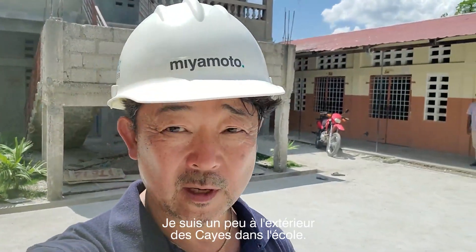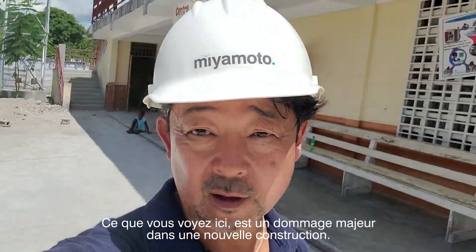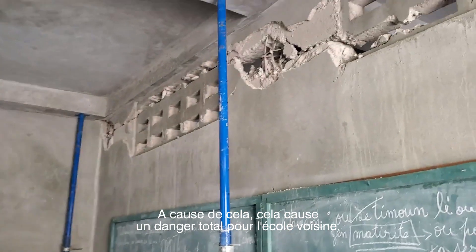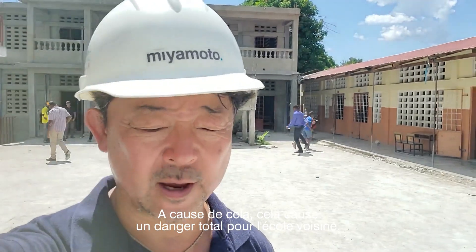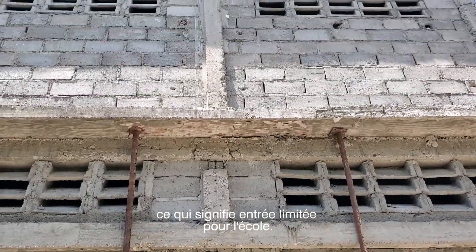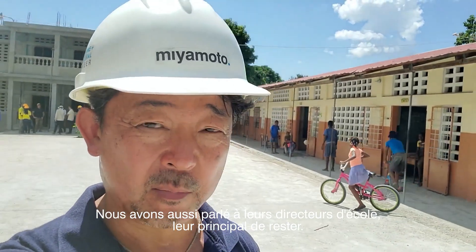Here I am just outside a school. What you see here is major damage to a new construction nearby, and because of that it's causing a falling hazard to the school next to it. So our engineers — MTB's engineers — yellow tagged it, which means there's limited entry for the school. It's pretty dangerous. We hope the principals are informed to stay out.